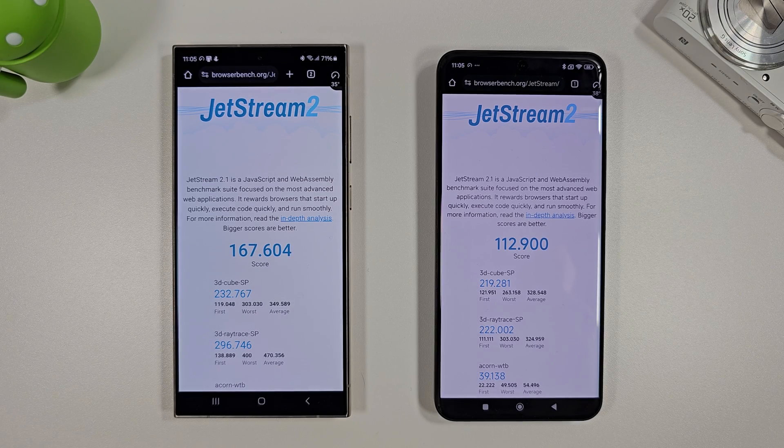BrowserBench is done and we can see the S24 Ultra has a good 40% better speed compared to the Xiaomi 14 Ultra. There's quite a substantial difference really when you consider they both have the same chipset.